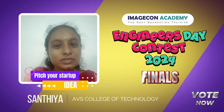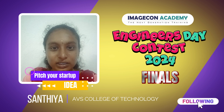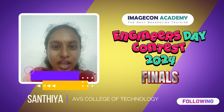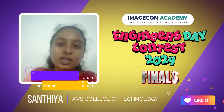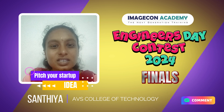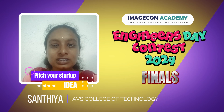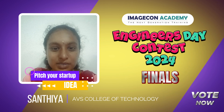LocalConnect is a mobile app designed to help local businesses connect with customers in their community. Small businesses often have trouble reaching new customers because they don't have big marketing budgets or strong online presence. LocalConnect solves this problem by creating a platform where customers can easily find and support nearby businesses.